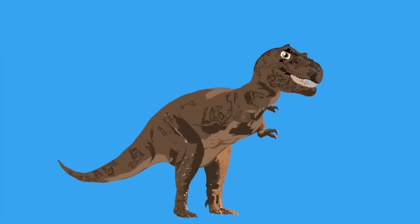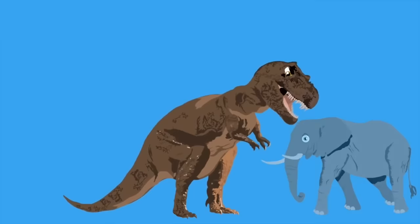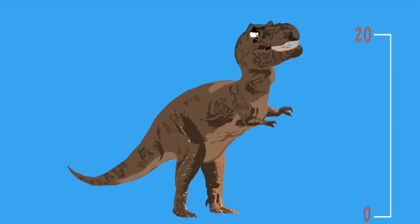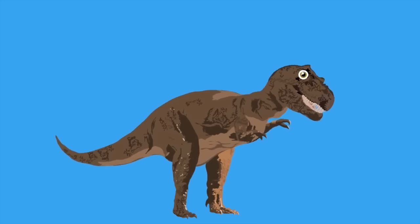T-Rex weighed around five to seven tons — as heavy as an elephant but much less fun. It was forty feet in length and twenty feet tall — longer than a school bus. North America is where the T-Rex once called home, but to visit him now a museum is where you'd roam. Recent studies show that T-Rex ate their own kind, and despite what movies tell you, their eyesight worked fine.